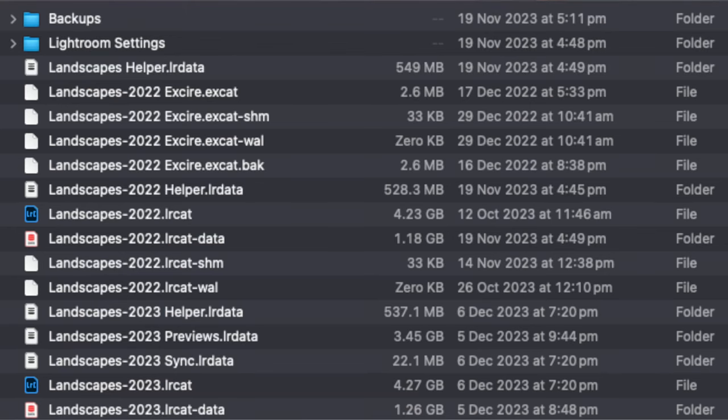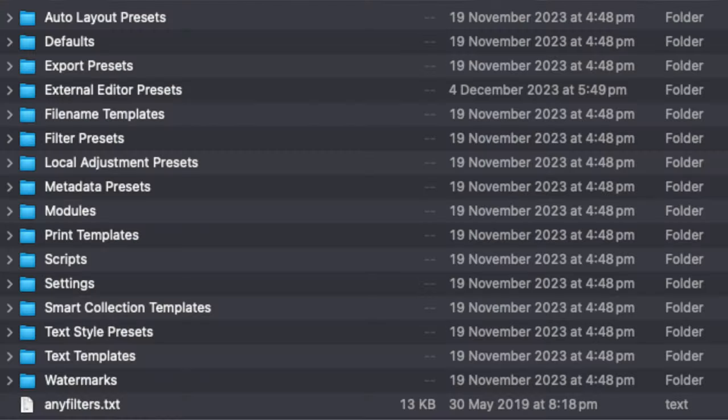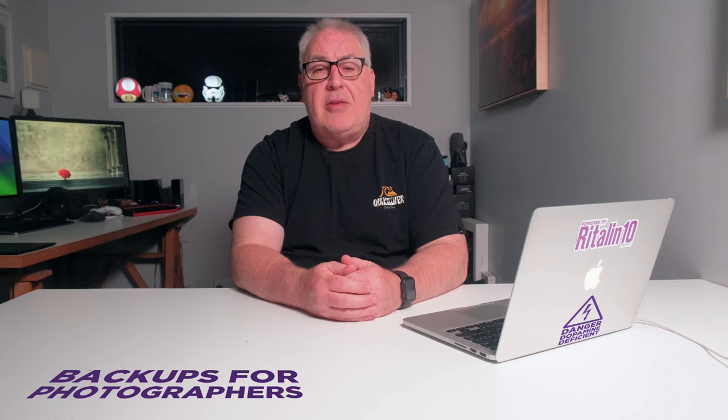When setting up your backups, remember to also back up everything associated with your photos, such as the catalogues created by the app you use to manage them. I use Adobe Lightroom Classic and I back up my Lightroom catalogues alongside my photos, because it beats having to remake the raw edits of hundreds of thousands of shots. I also back up my personal presets, my LUTs, and my plugins, so that should I have to rebuild my Lightroom catalogues I have everything I need.